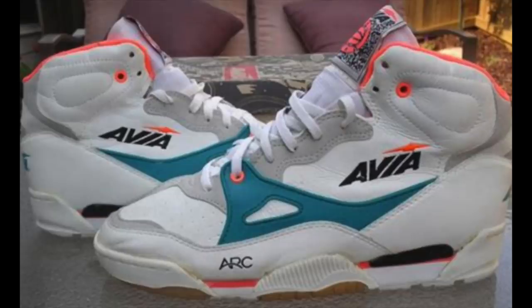Avia actually had another technology called the ARC — A-R-C — which stands for Anatomical Rebound Cradle, which is actually something that I remember mostly.